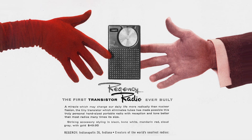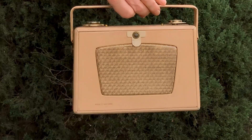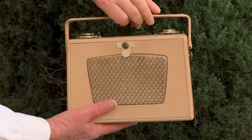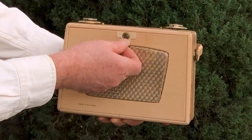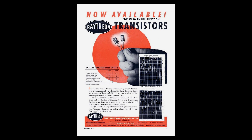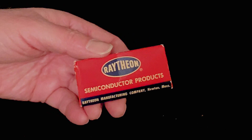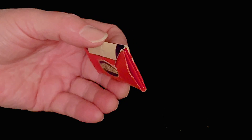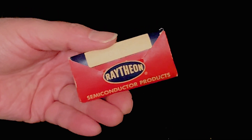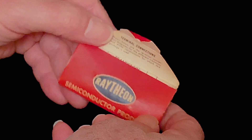Why wasn't that RCA or Emerson? Well, it wasn't. There was just one among all the establishment corporations in the vacuum tube business that went full throttle into the technology that would replace it, and that was Raytheon. In the early 50s they were the first to produce transistors for commercial sale, and by 1955 they had sold nearly two million transistors — more than all other manufacturers combined.